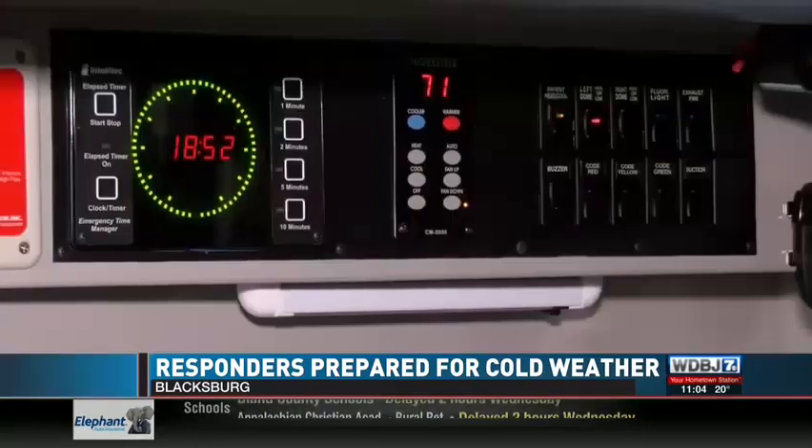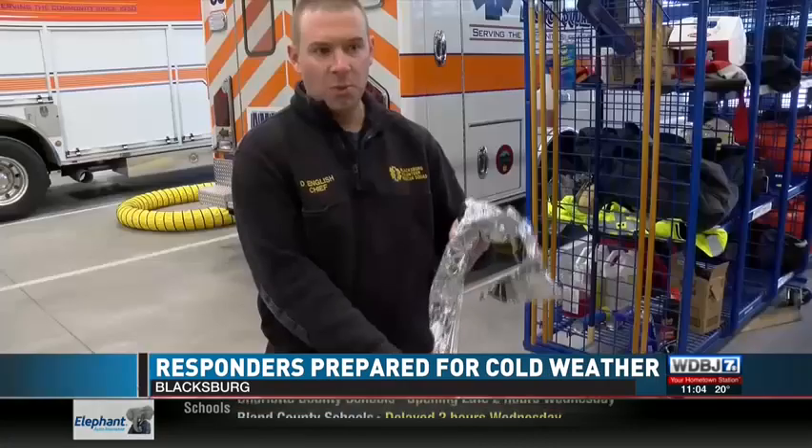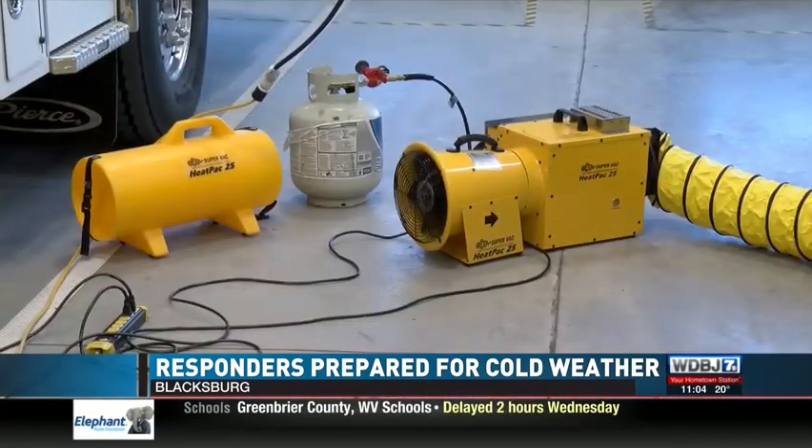But another emergency we've been seeing lately is lost power, which could mean no heat. Chief English has one important tip he says many don't think about. A lot of things can generate carbon monoxide, and if you have a stove in your house and it's not ventilated and running, those chemicals and fumes can build up in your house, and that can be very dangerous for you.